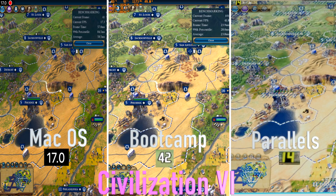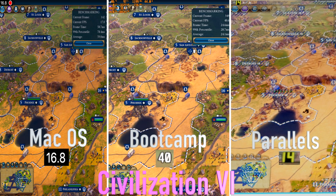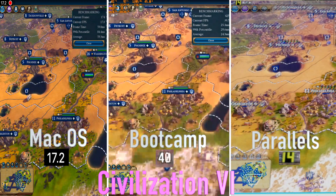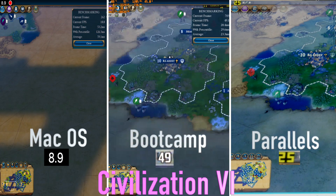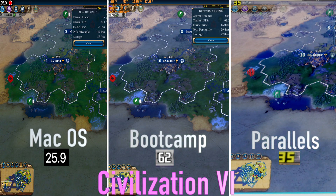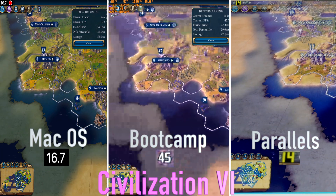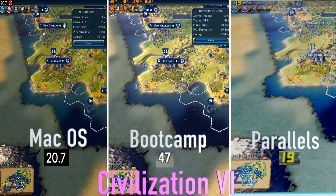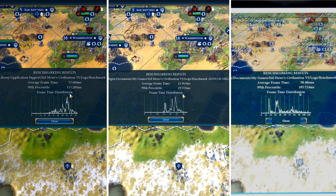Civilization VI ran at 16 fps at 1792 by 1120 resolution in native macOS using OpenGL rather than the Metal setting, resulting in an average frame time of 55 milliseconds. Reducing settings from ultra to high didn't improve much, but reducing to medium, disabling high resolution asset textures and high resolution textures, smoothed everything out and increased fps to the mid-20s. In Bootcamp it ran at maxed out settings at 36 to 50 fps with an average frame time of 22 milliseconds. Finally, it ran at 16 fps under Parallels at maxed out settings and 22 fps under medium settings, though there were some major artifacts and the mouse wasn't showing in full screen mode.